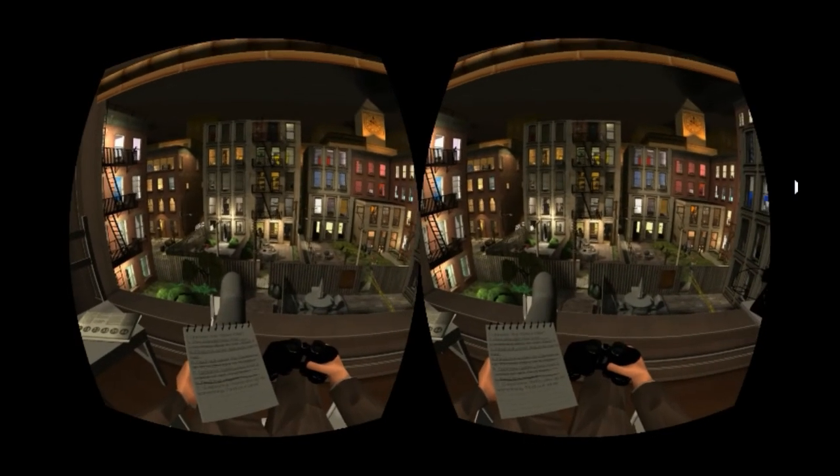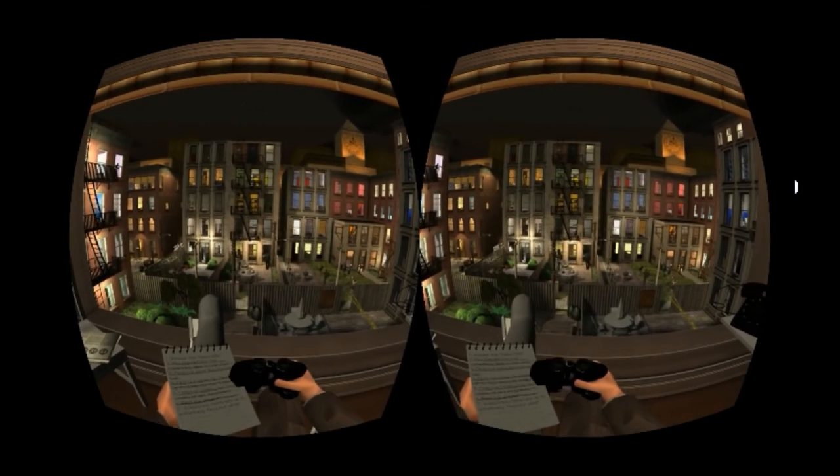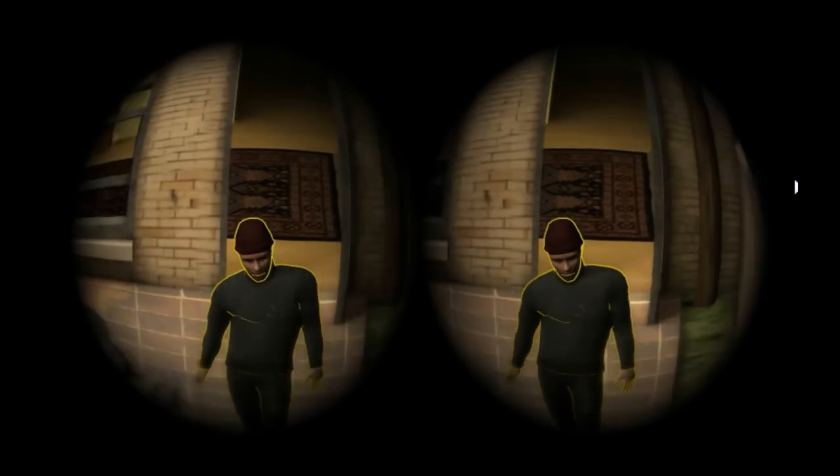Private Eye is a comfortable experience that uses the Oculus Rift well. It does not suffer at all from a lack of positional tracking or motion control. It has good production values with some pretty solid voice acting, and is overall much more engaging than you might expect a hidden object game to be. It may not have a lot of replay value, but Private Eye is certainly worth investigating.